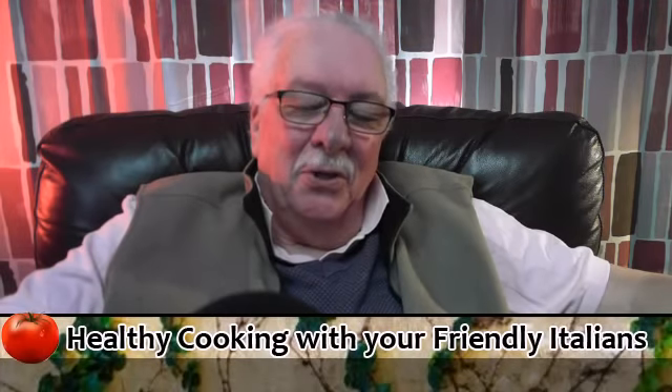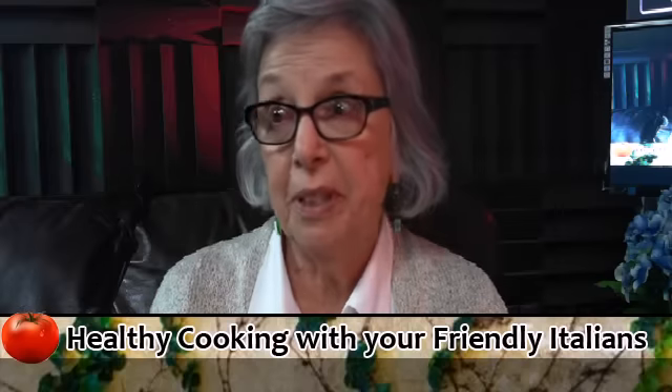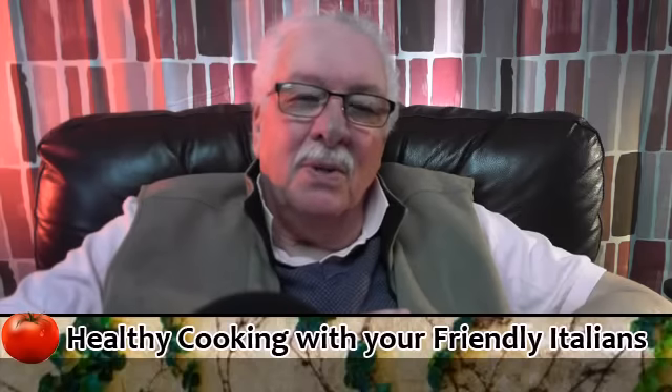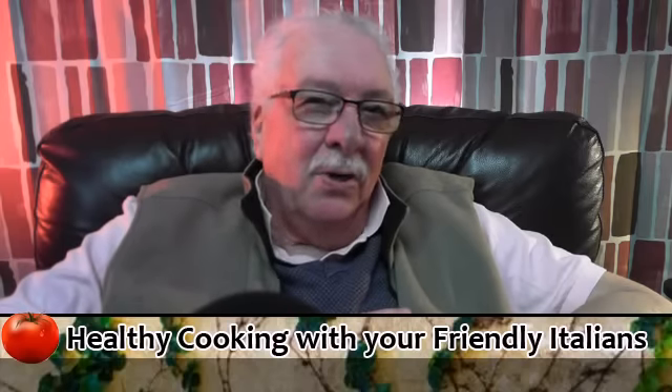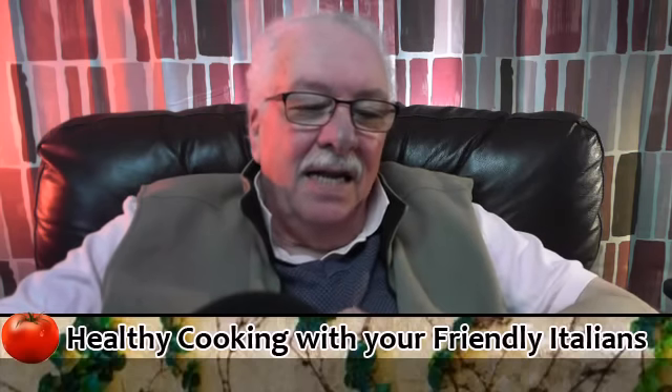Welcome to Healthy Cooking with your friendly Italians. I'm Jim Biro, and I'm Marilyn Biro. We're ready to talk about food. We're going to go to Italy — specifically to the area of Puglia, which is the southern part of Italy.